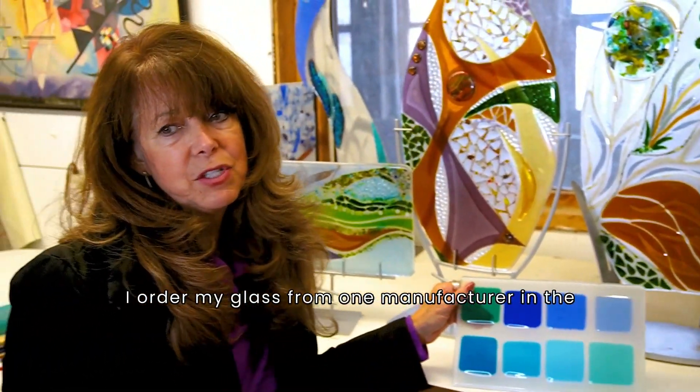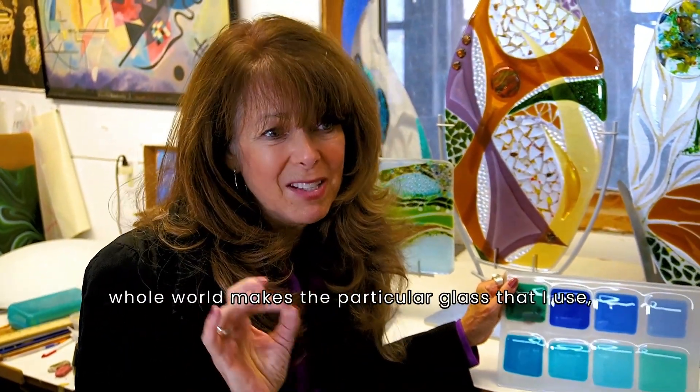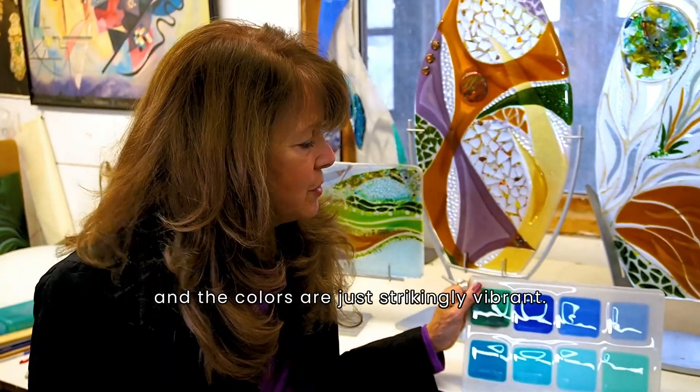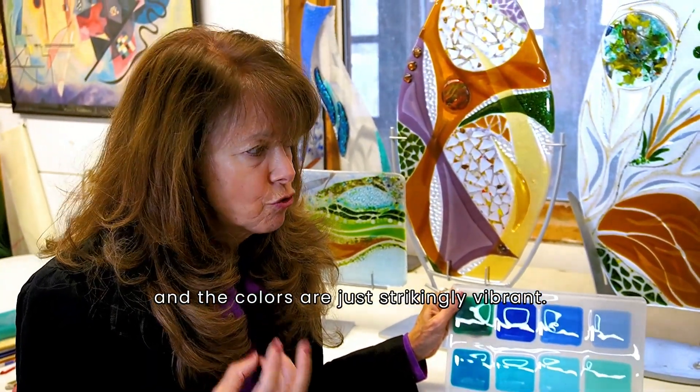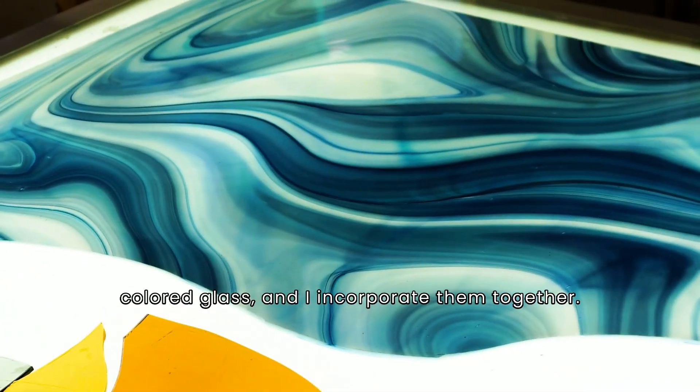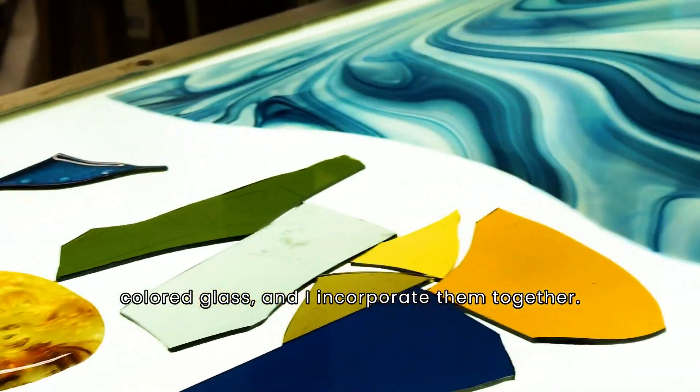I order my glass from one manufacturer — the only one in the whole world that makes the particular glass that I use — and the colors are just strikingly vibrant. I buy big sheets of the colored glass and incorporate them together.